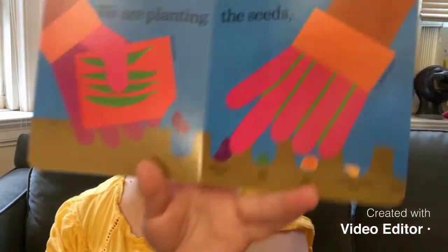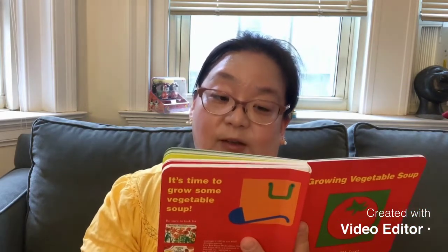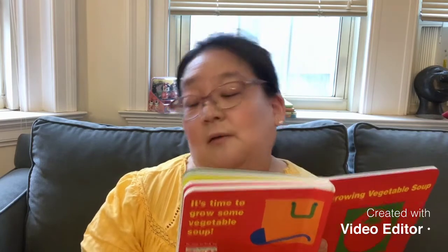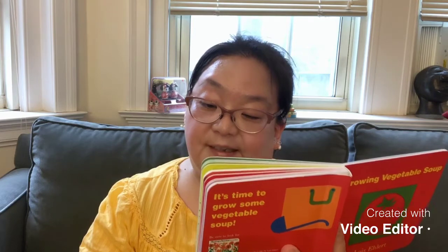We are planting the seeds. In order to plant a seed, we need several things: a seed package, soil — which is otherwise called the dirt — and we need a hole. We dig the hole and put the seeds in. Here it has green beans seed, pea seed, corn seed, zucchini squash seed, and carrot seed. And in order to plant the seed, you cannot do it with a bare hand — you need to wear garden gloves.